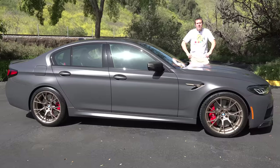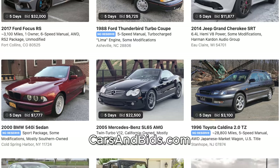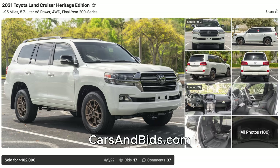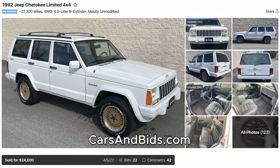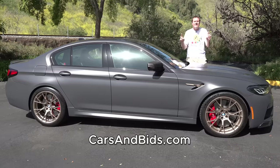Before I get started, be sure to check out Cars and Bids, which is my enthusiast car auction website for cool cars from the modern era with free listings. We've had some fantastic sales recently, including a 997 Porsche 911 that sold for over $55,000, a Toyota Land Cruiser Heritage that sold for over $100,000, and an old-school Jeep Cherokee that brought $24,000. If you're looking to buy or sell a cool enthusiast car, Cars and Bids is the place to do it at carsandbids.com.